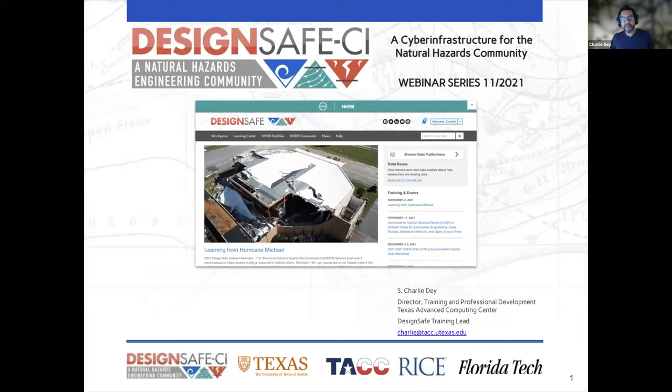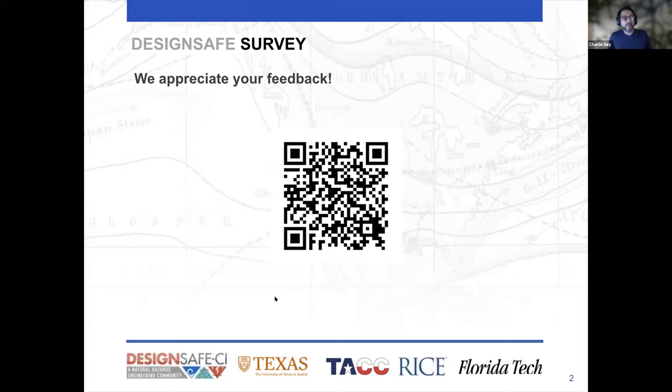I'm training professional development here at the Texas Advanced Computing Center, and I'm also the DesignSafe training lead. We are very pleased to bring you another one of our data set award winners from 2021. One thing about our DesignSafe webinars: we really appreciate your feedback. It lets us know what kind of webinars you're looking for in the future and how useful they are. Please take your phone out, scan that QR code, and leave us a survey at the end of today's webinar.